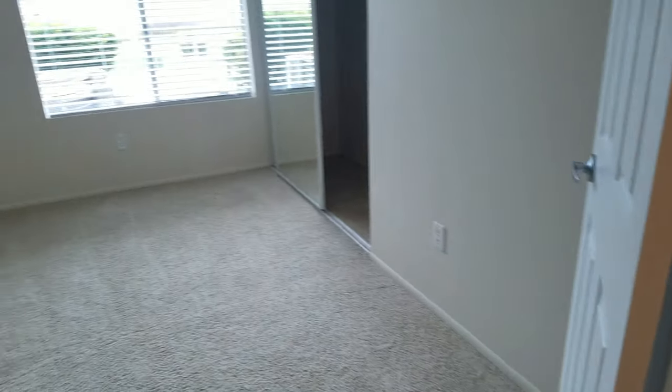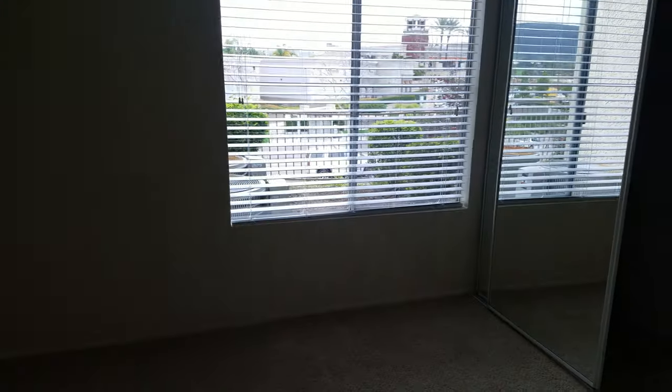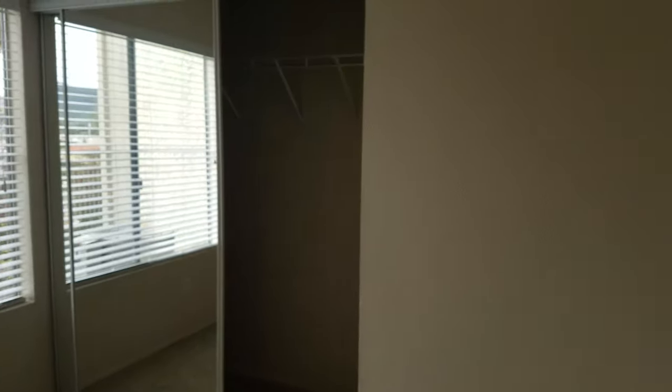To one side, you've got the smaller, non-master bedroom. This room is large enough to fit a queen-size bed, and it's got a closet with a sliding door.